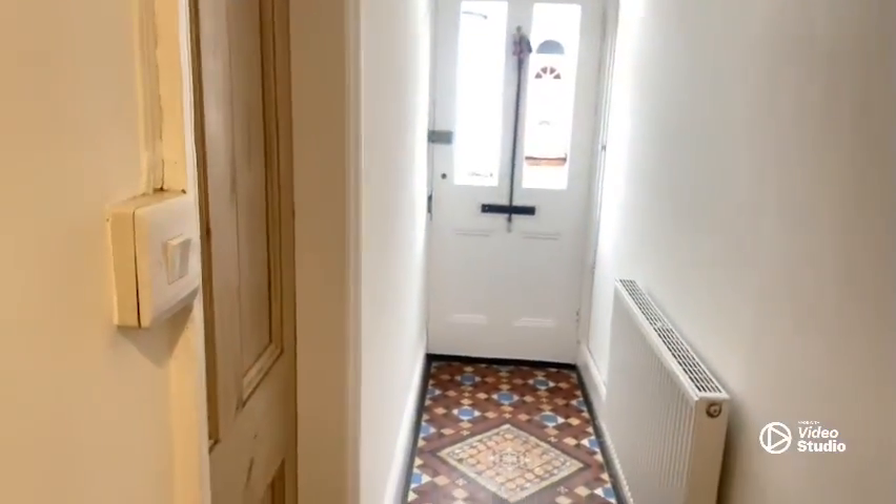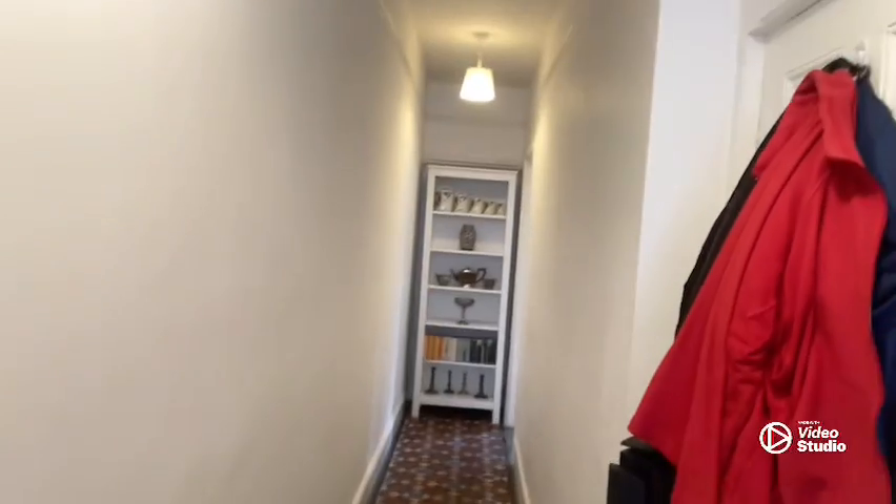As we go down the final flight of stairs, we come across this ace commodore. And through that door there it takes you to a cellar, so you could tank it out if you wanted to, or just use it for storage.